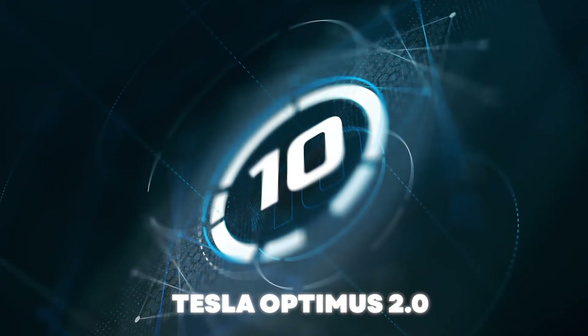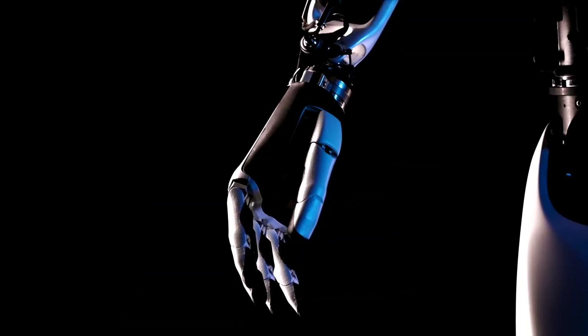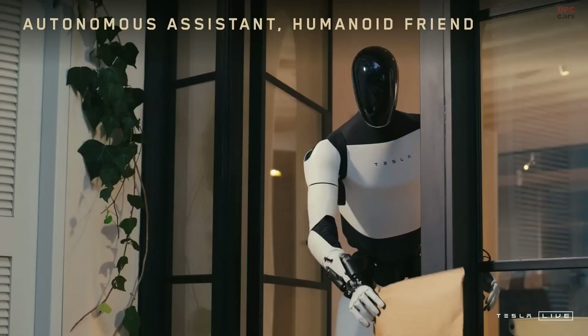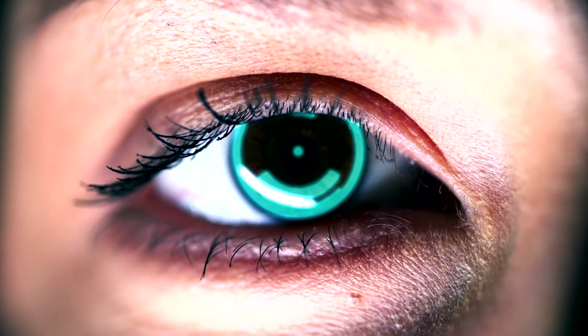At number 10, we have Tesla Optimus 2.0 — the most advanced humanoid robot designed to reshape industries, enhance efficiency, and assist humanity like never before. With Optimus 2.0, Tesla has pushed the boundaries of AI and robotics. What makes it so revolutionary? Let's take a closer look.